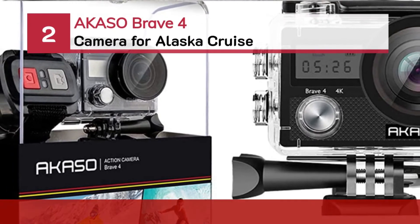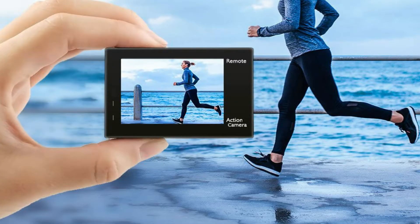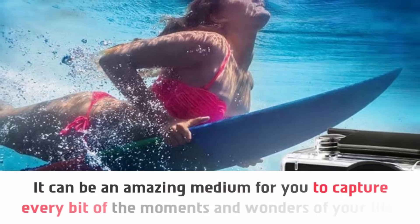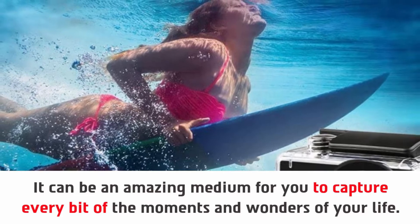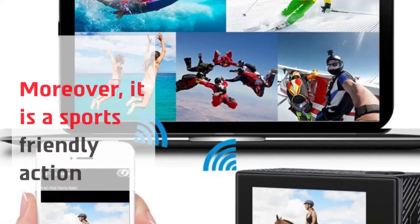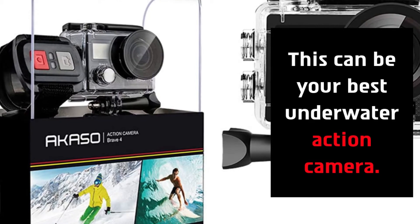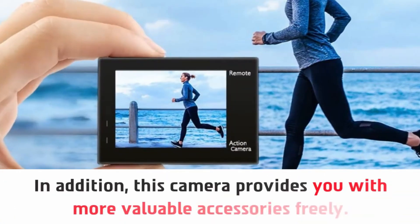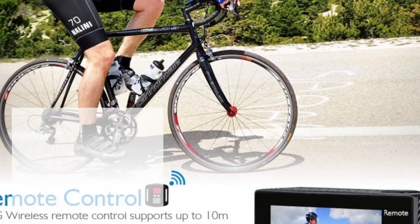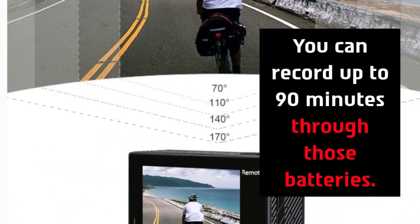Number 2: AKASO Brave 4 Camera for Alaska Cruise. It can be an amazing medium for you to capture every bit of the moments and wonders of your life. Moreover, it is a sports-friendly action camera. This can be your best underwater action camera. In addition, this camera provides you with more valuable accessories freely. It is ideal for any kind of underwater sports. You can record up to 90 minutes through those batteries.